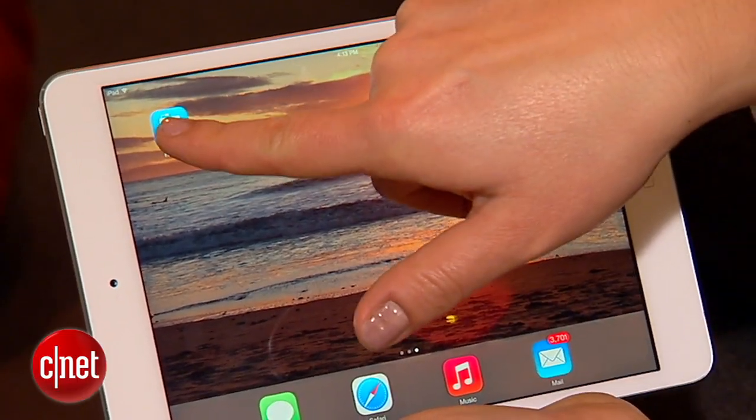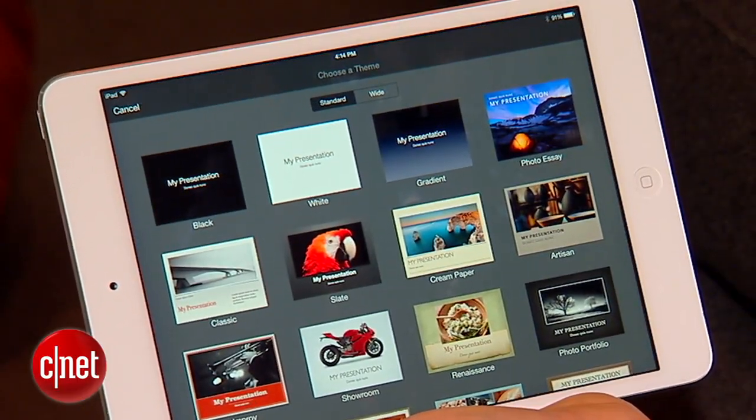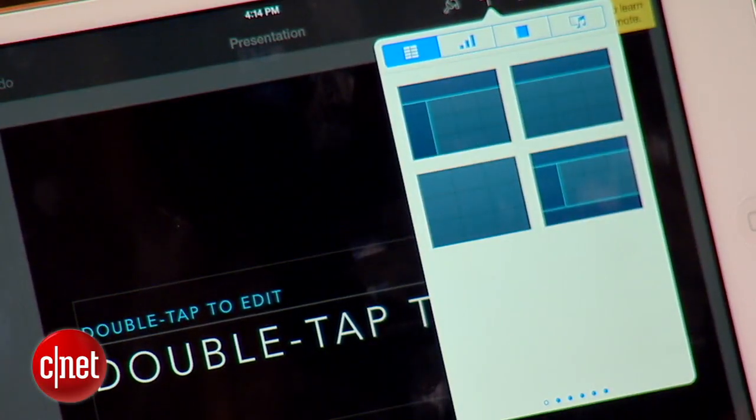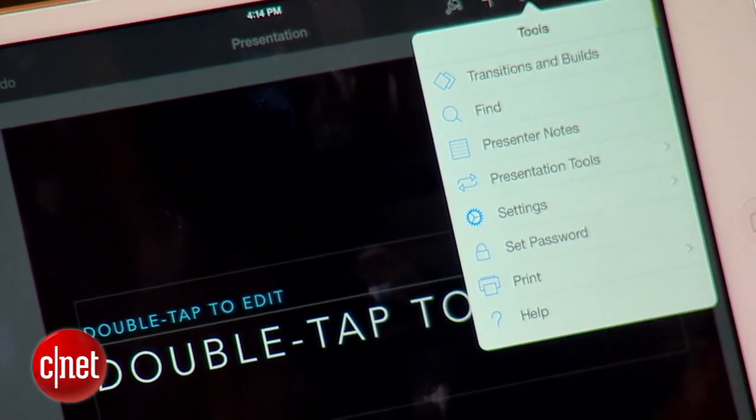A less expensive option is Apple's own Keynote software for iPad and iPhones. The initial app download is $10 and it's free to use for all of your charts, graphs and slides after that. It works seamlessly with desktop versions and you can even swap slides with PowerPoint users.